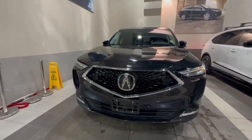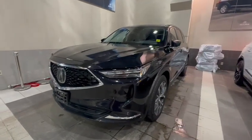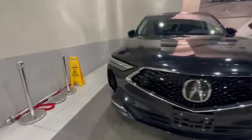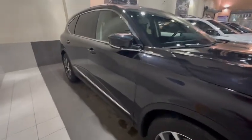Hi Amar, this is Adnar from Southview Acura. Thank you so much for sending us an inquiry on the Type S — this is the MDX Tech. I just wanted to give you a quick walk-around video so you can have a closer look. It's a very relaxed 22,000 kilometers, no accidents, dents, or scratches.